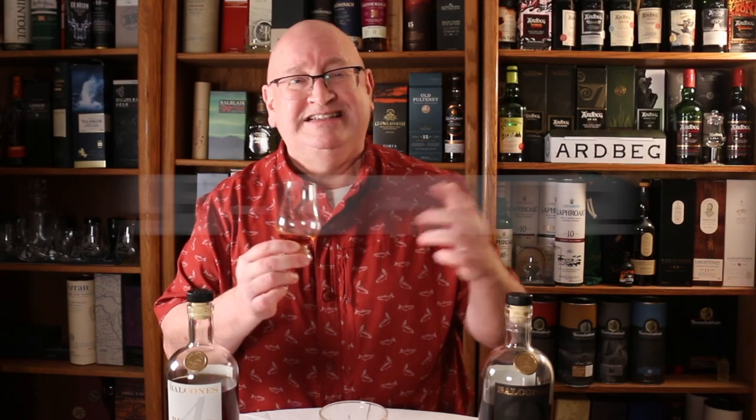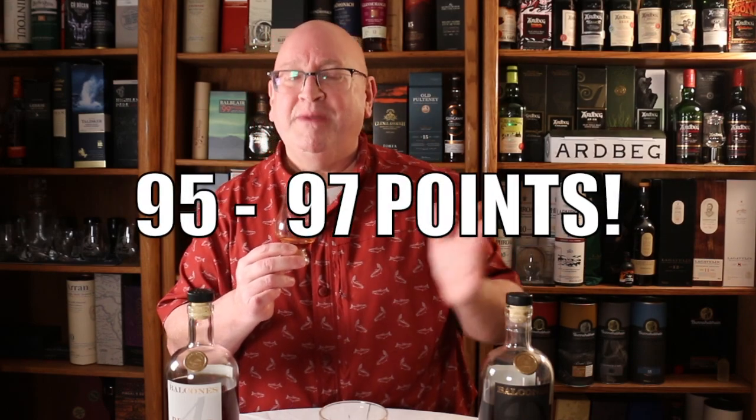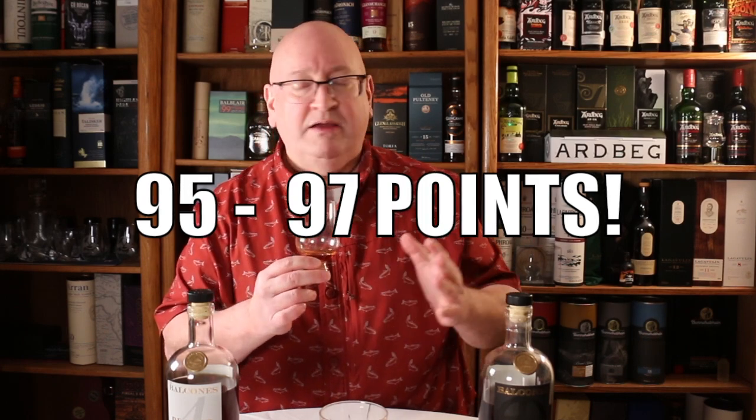Balcones — if any of you, Jared, anyone else there at Balcones, if you're watching this, Emma — my highest recommendation is take these two bottlings and put them together. If they bottled this, I would give it a solid 95 points plus. I might even go higher than that — 95 to 97. It's that absolutely fantastic.